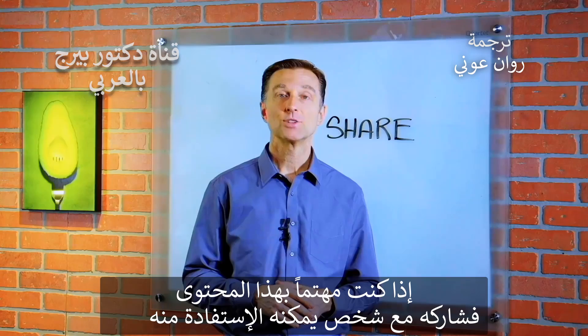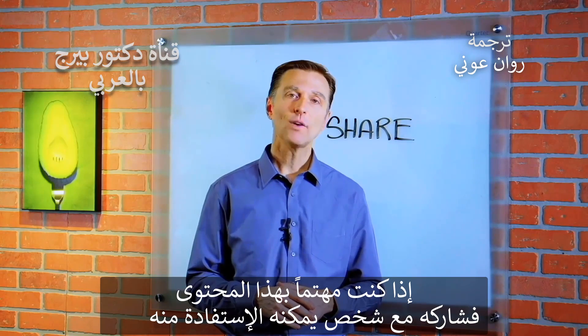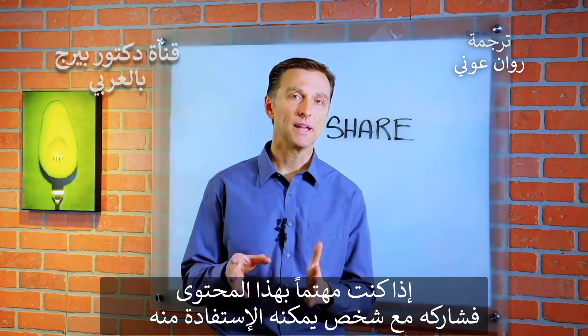Thanks for watching. If you're enjoying this content, go ahead and share it with someone that could really benefit from it.